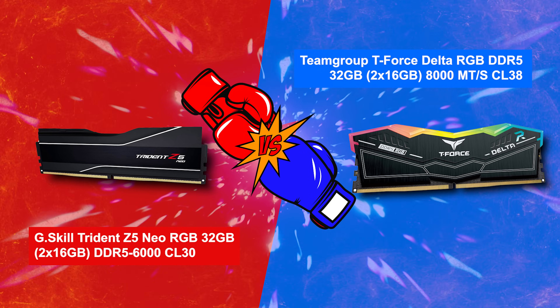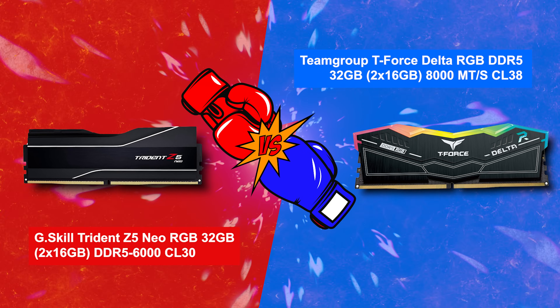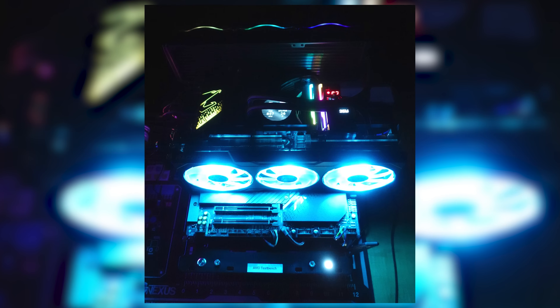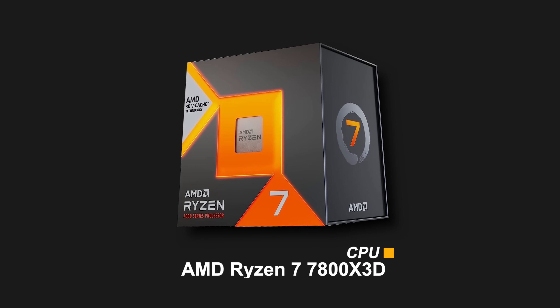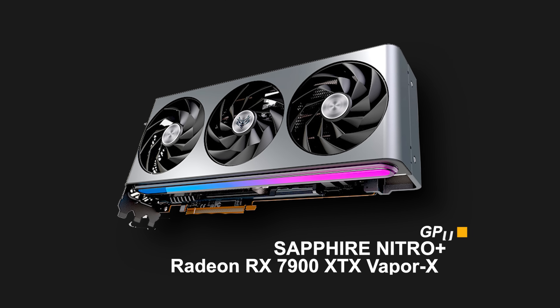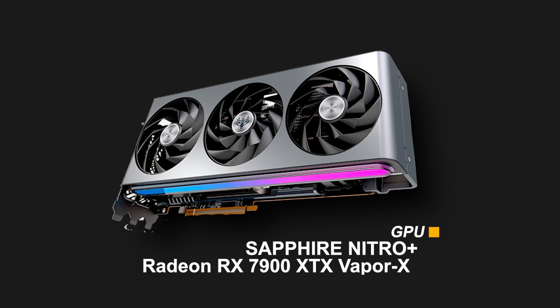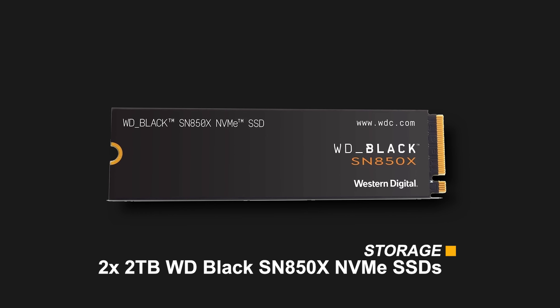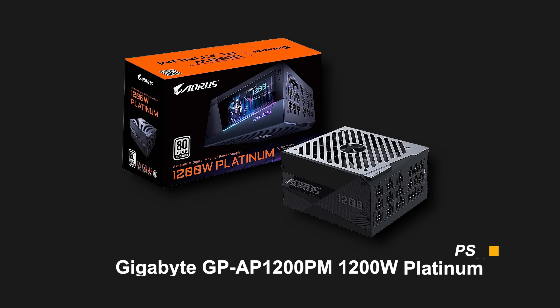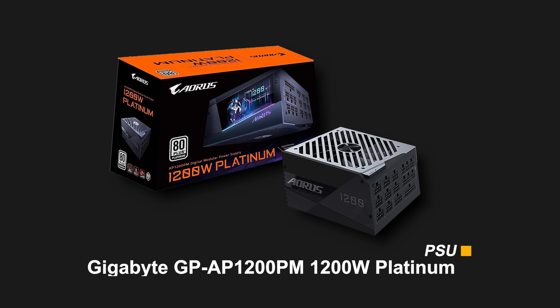The battle today is between two memory kits: the G.Skill Trident Z5 Neo RGB DDR5 6000 CL30 in the red corner, taking on the Team Group T-Force Delta RGB DDR5 8000 CL38 in the blue corner. The test system is my AMD-based open bench table with the following components: AMD Ryzen 7 7800X3D CPU, Gigabyte X670E Aorus Master motherboard, Sapphire Nitro Plus Radeon RX 7900 XTX Vapor-X GPU, two 2TB WD Black SN850X NVMe SSDs, and an EVGA CLC 360mm AIO cooler.